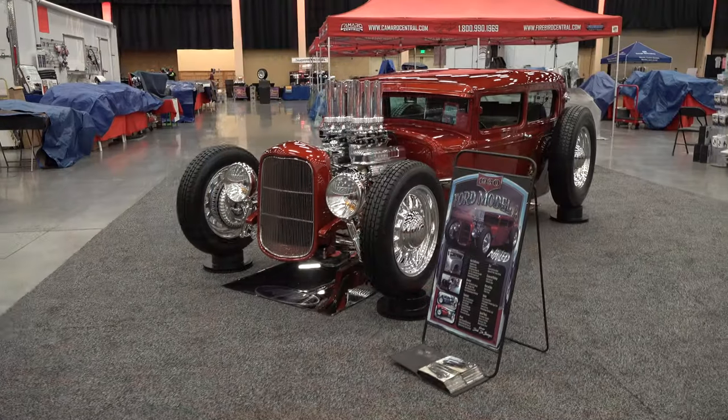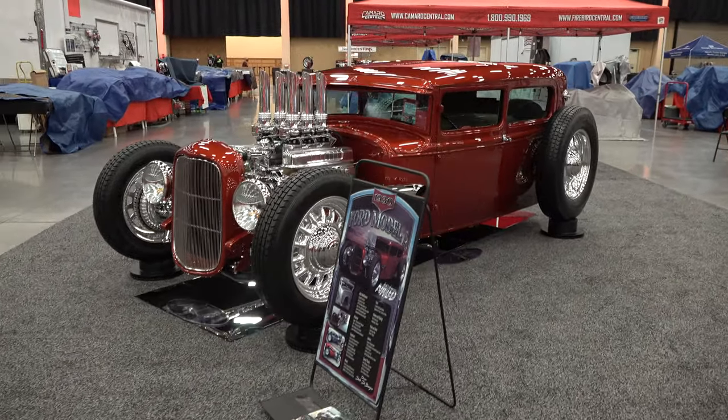Hey y'all, I'm coming to you from International Headquarters of Sky DTV, but I was at the 2020 Pigeon Forge Ride Run and I came across a little '30 Model A called Nailed — I think you're gonna like it. Let me get the camera turned around and we'll take a quick look at it. What a cool hot rod!